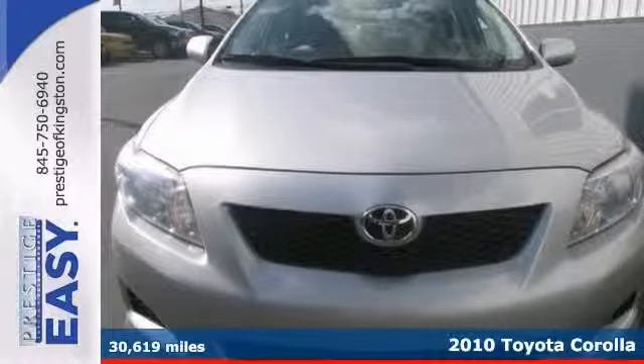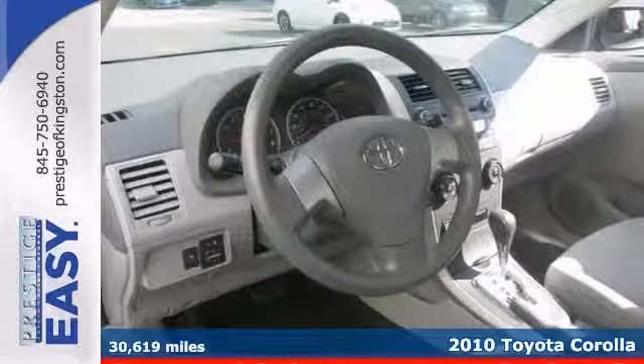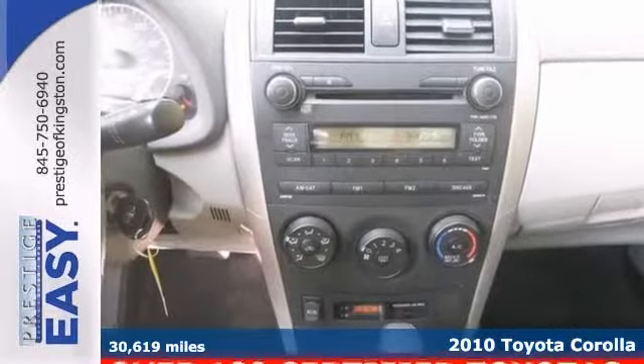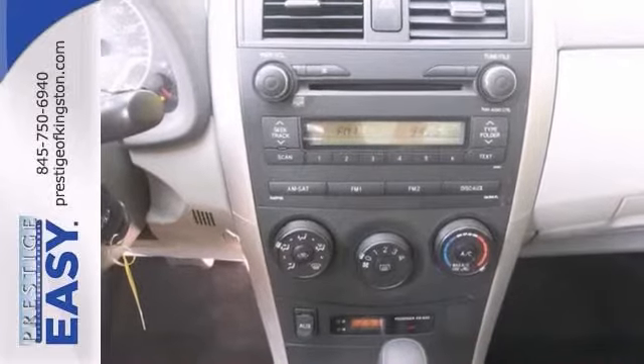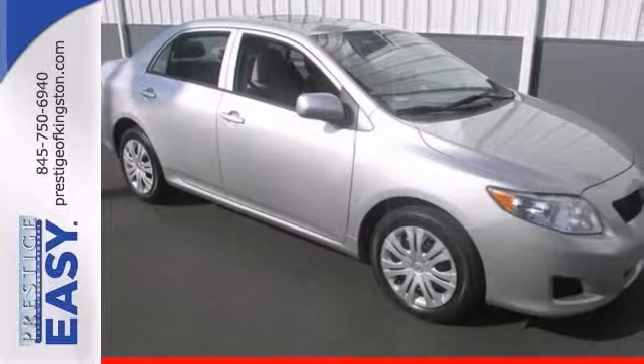What a deal. Take your hand off the mouse because this 2010 Toyota Corolla is the car for you. What a perfect match. This fantastic Corolla is available at just the right price for just the right person, you. It has brake assist and a tire pressure monitor.